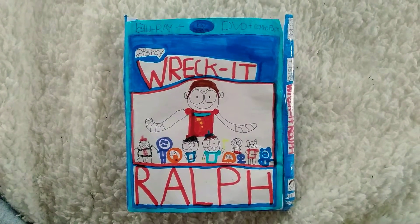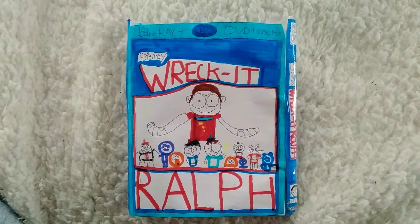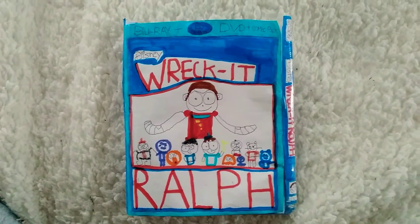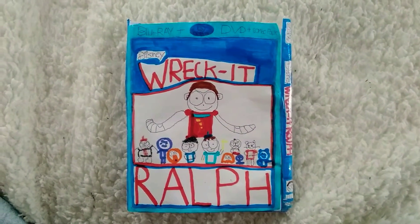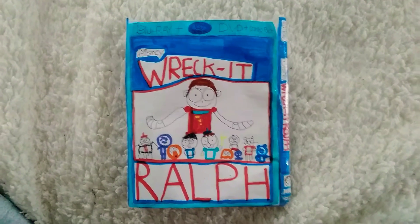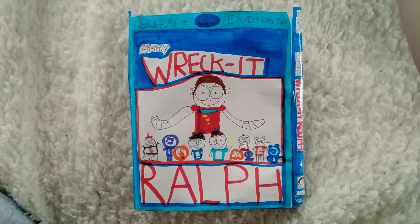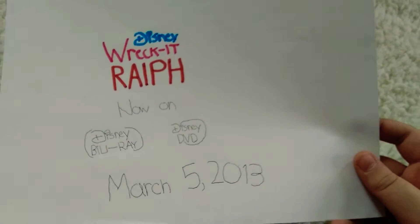Hey guys, so today we're gonna show you a Blu-ray unboxing called Wreck-It Ralph. You can find it at Best Buy, Walmart, Amazon, or eBay. You're gonna watch Wreck-It Ralph on Disney Plus. Enjoy your movie — it's now on Blu-ray and DVD. Disney's Wreck-It Ralph, now on Disney Blu-ray and Disney DVD.